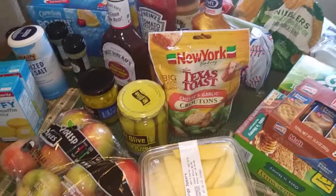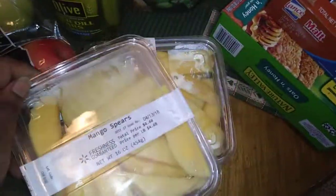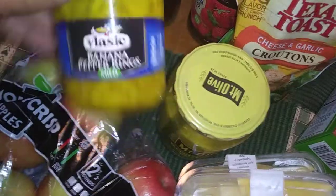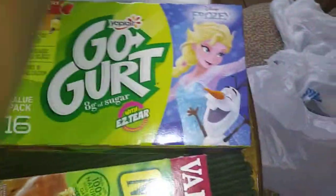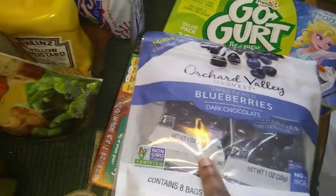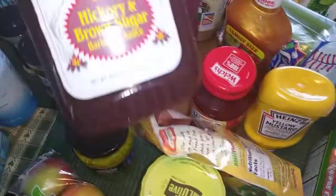Alright guys, so this is the last of it. I got some apples, two mango spears, some pickles, banana peppers, four things of Jiffy corn muffin mix, croutons, peanut butter crackers, Nature Valley granola bars, GoGurts, sweetened blueberries, and dark chocolate. They didn't have my almonds, so upset about that. I also got yellow mustard, strawberry jelly, brown hickory and brown sugar barbecue sauce, and ketchup.